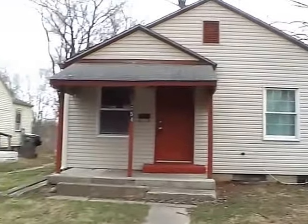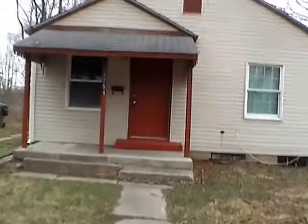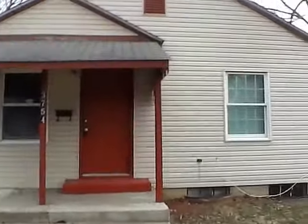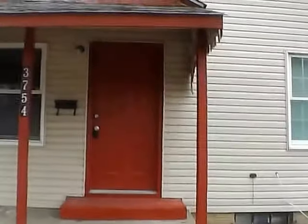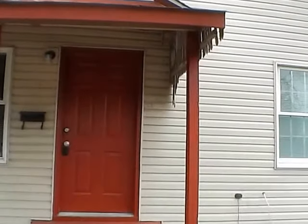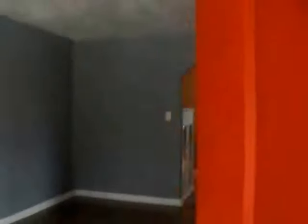Today we actually have two units. We have 3754, which is one side here. It is a one-bedroom, one-bath home, a little bit over 600 square feet. We do have a basement — a good, nice-sized, clean basement. We have hardwood laminate floors and vinyl floors throughout, so no carpeting in the house.